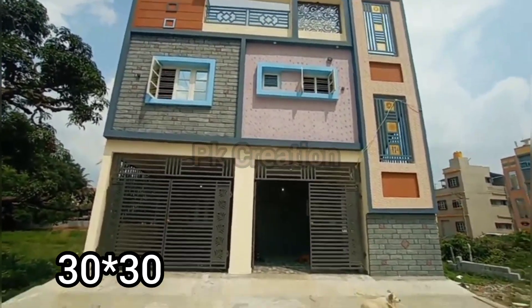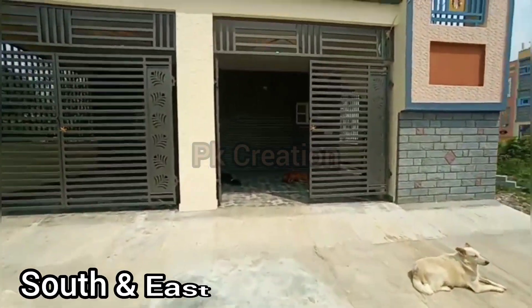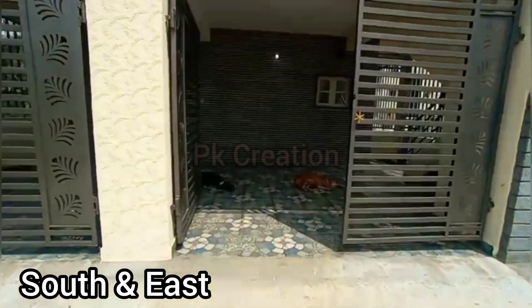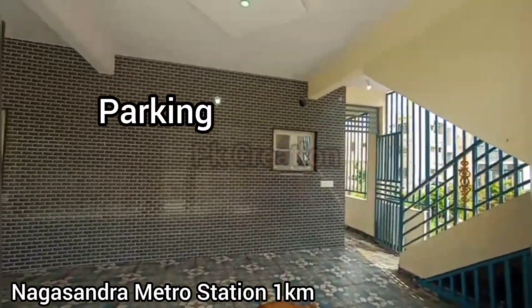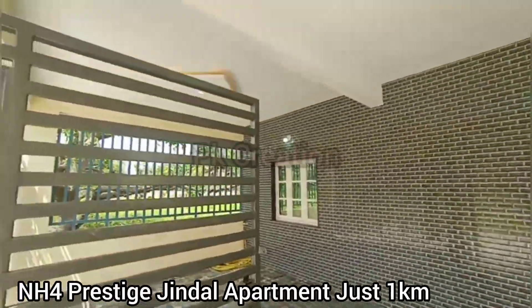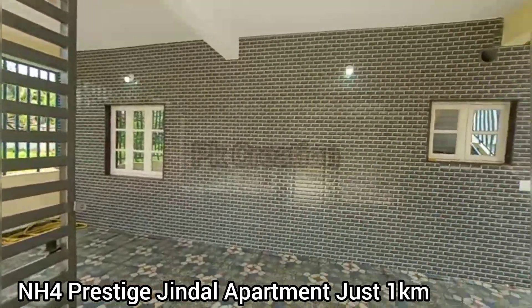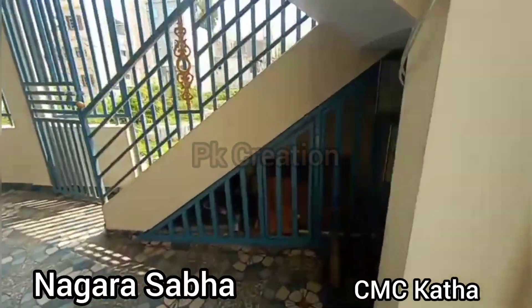This is a 30 by 30.8, 900 square feet property. South face side to east face door. There is a metro station at just 1 km distance, and the Prestige Jindal apartment is almost 1 km away.